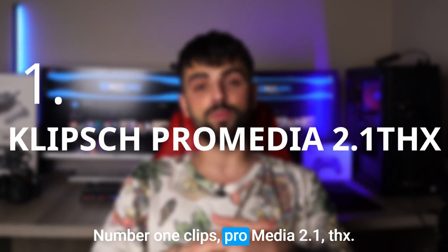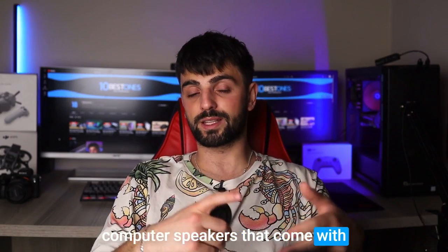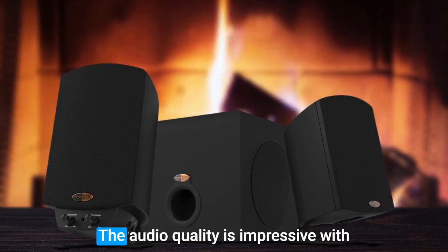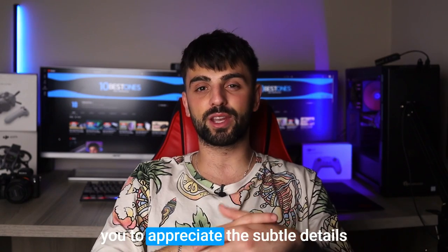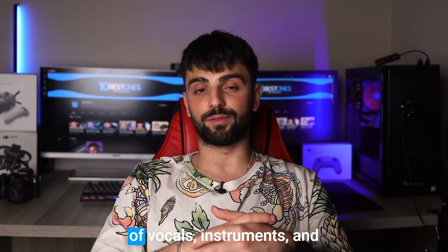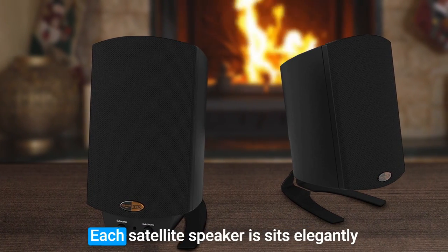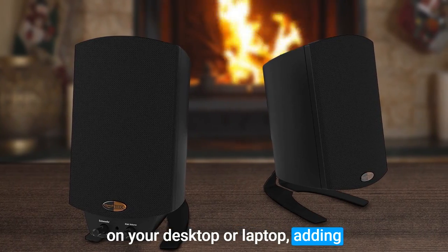Number one: Klipsch ProMedia 2.1 THX. If you're searching for computer speakers that come with a subwoofer and don't want to spend a fortune, the Klipsch ProMedia 2.1 THX is definitely worth checking out. The audio quality is impressive with a wide range of sounds that allows you to appreciate the subtle details in songs, movies, and video games — you'll be able to hear every detail of vocals, instruments, and sound effects with crystal clarity. Each satellite speaker sits elegantly on your desktop or laptop, adding a touch of style to your setup.